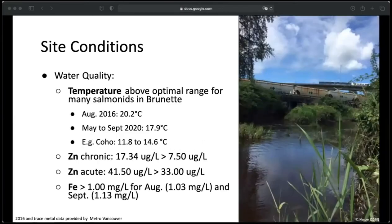For temperature, samples detected levels above the optimal ranges for many salmonid species associated with the Brunette, reaching over 20 degrees in 2016 and an average of almost 18 degrees in 2020. For comparison, the maximum preferred rearing temperature for coho is 14.6 degrees, and they're not even the most sensitive of the salmonids. Of the trace metals, zinc and iron were the most concerning. Zinc surpassed both the chronic and acute limits during the wet period at 17.34 and 41.5 micrograms per liter, and iron was over the one milligram per liter limit for both August and September.